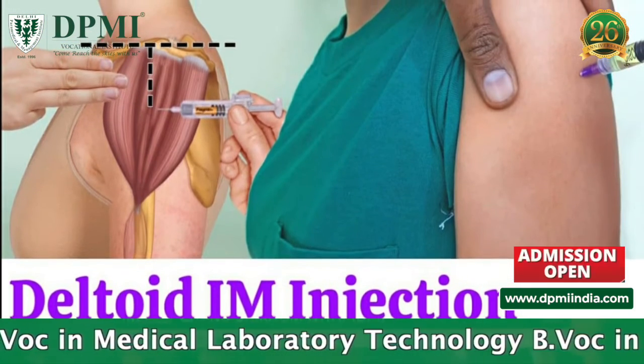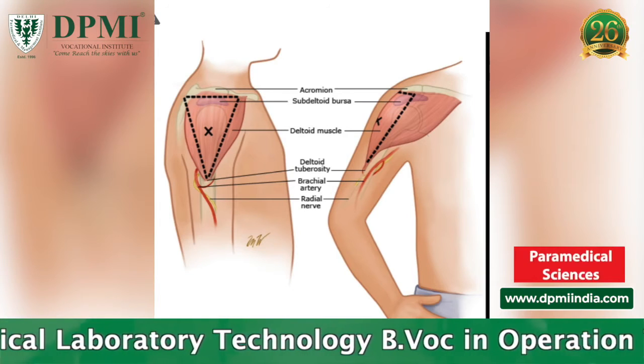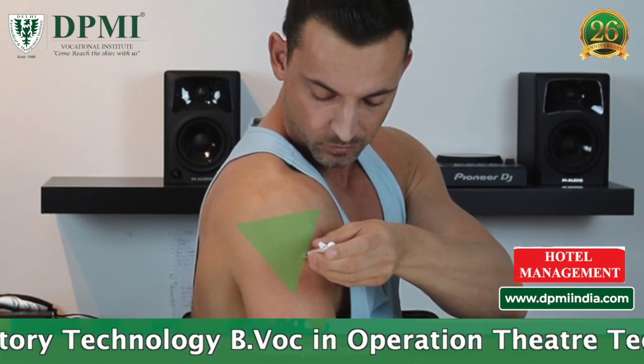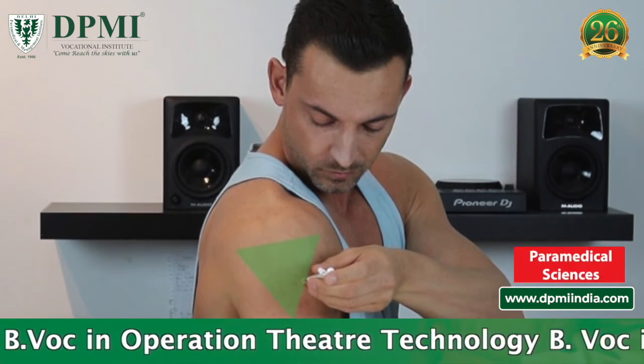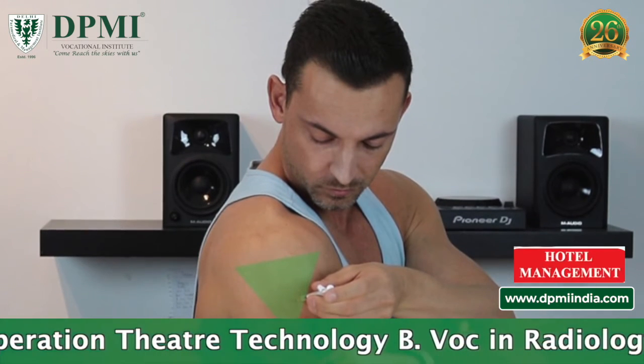Intramuscular injections are often given in the deltoid muscle of the arm. The deltoid muscle is the site most typically used for vaccines. However, this site is not common for self-injection because its small muscle mass limits the volume of medication that can be injected, typically no more than one milliliter.